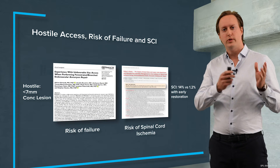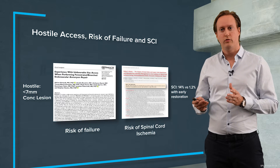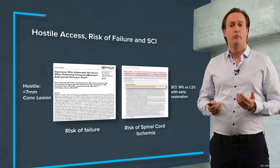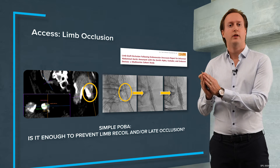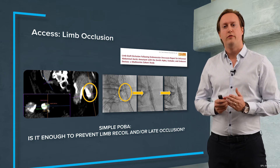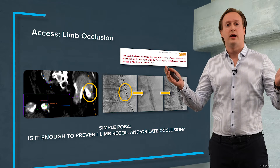What we know is that a hostile access is also a risk for failure, and if we cover our internal iliac artery there's also the risk of spinal cord ischemia, especially if we do a thoracic endograft or treat thoraco-abdominal aortic aneurysms. In the long term we can also encounter limb occlusion, as you can see in this example of a heavily calcified stenosis of the left common iliac artery where we put in the endograft and dilated with a balloon.